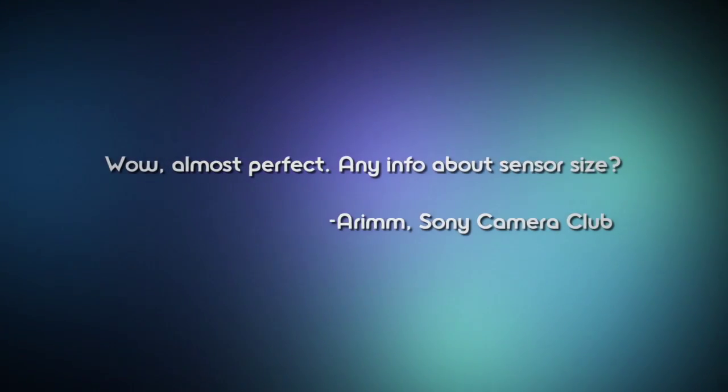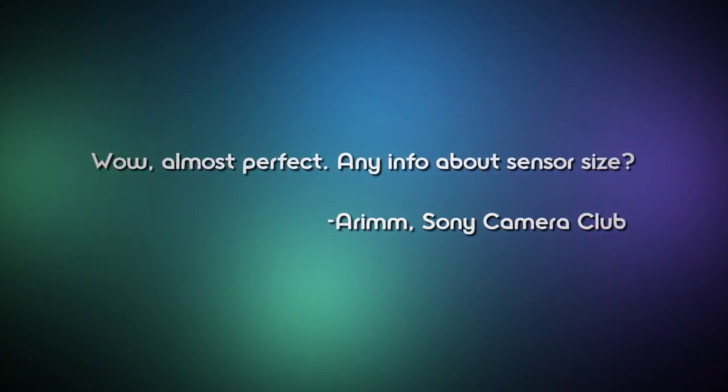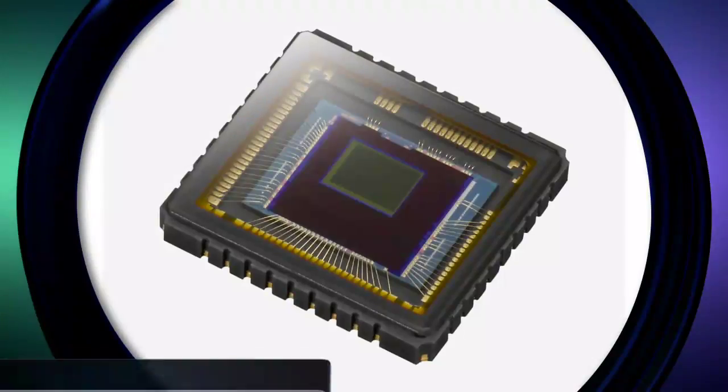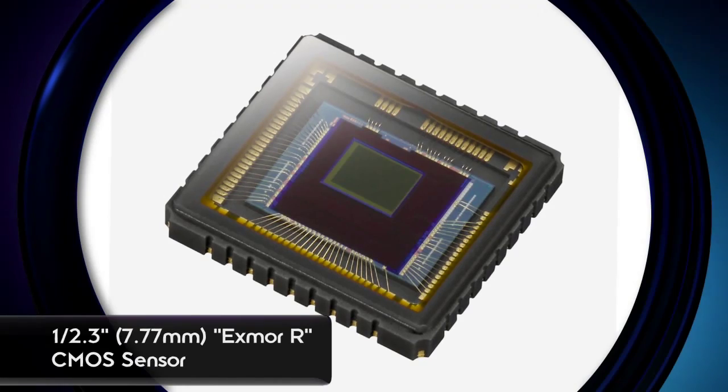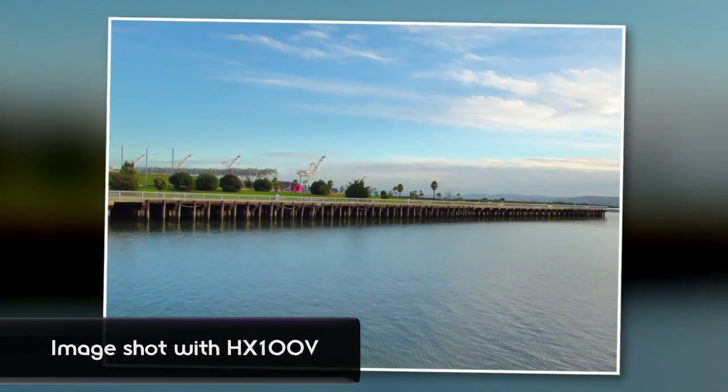Question number one comes from RM, who asks about the sensor size. On both cameras, you're going to be getting the Exmor R CMOS chip that's 1/2.3 inches, and it has an effective resolution of 16.2 megapixels. So you're getting really nice sensors there.